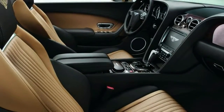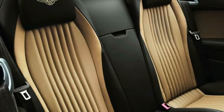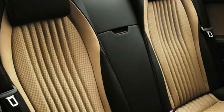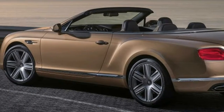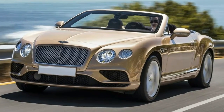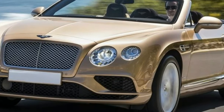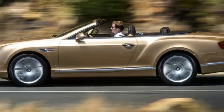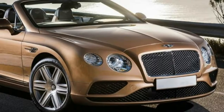Front impact airbags for the driver and passenger have been designed to protect the head during a frontal crash. Side impact airbags for the front seats have been designed to protect the torso during a side impact collision. Knee airbags help protect the occupants' lower extremities from serious injury in the event of an accident.